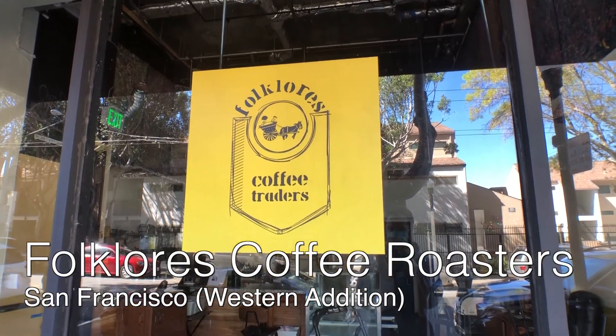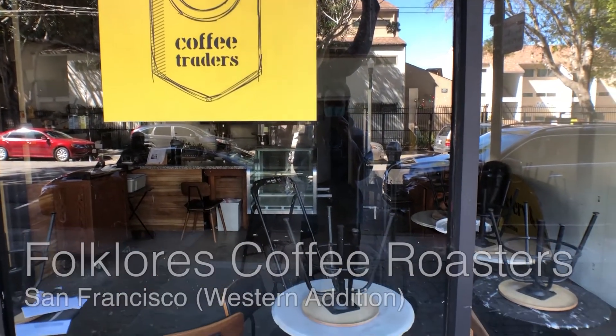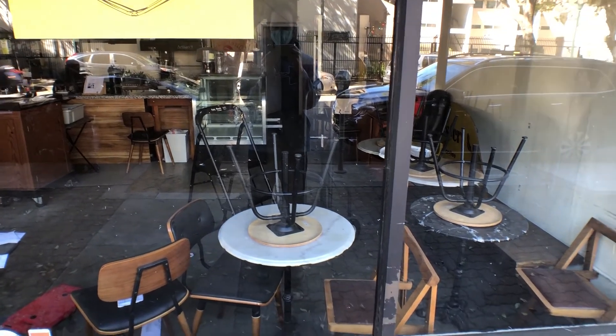Folklor's Coffee Roasters was on my list, but they were thoroughly — if not permanently — closed. I'm hoping they can reopen as COVID restrictions lift.